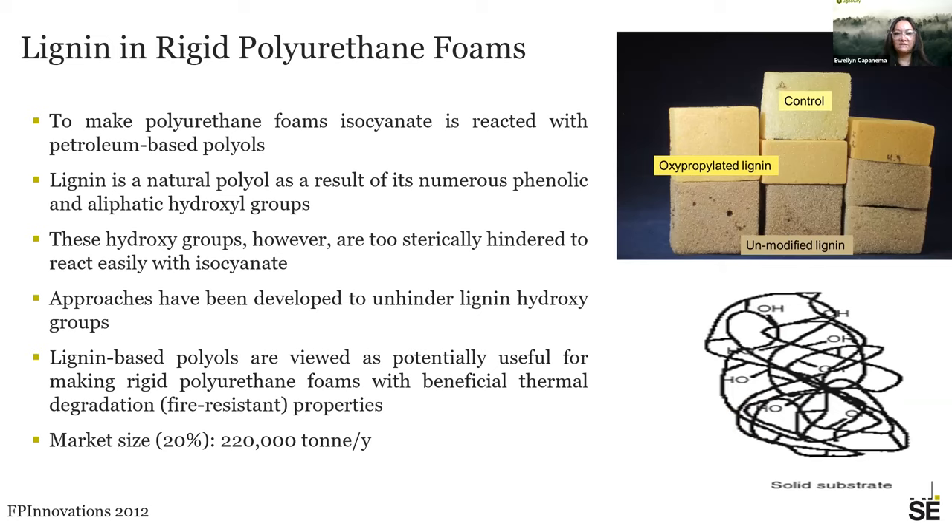Lignin in polyurethanes takes advantage of lignin being a polyol. A challenge is that lignin OH groups can be sterically hindered. One way to increase access and increase the number of aliphatic hydroxyl groups is oxypropylation modification of the lignin, making these aliphatic groups more accessible so you can produce different qualities of polyurethanes. In terms of market size, if we replace 20% of the polyol used in PU with lignin, this corresponds to more than 200,000 tons of lignin used.